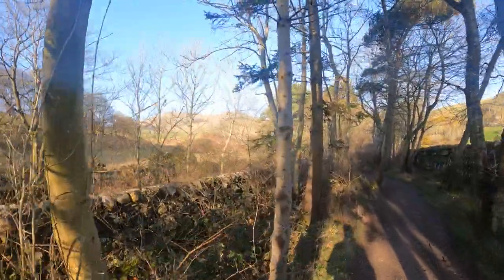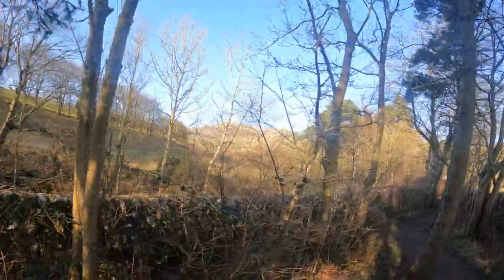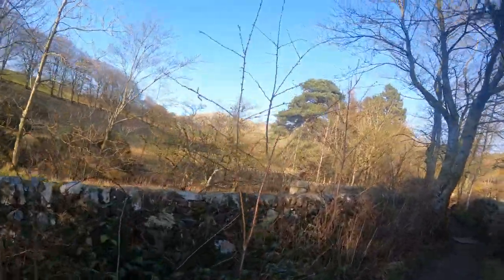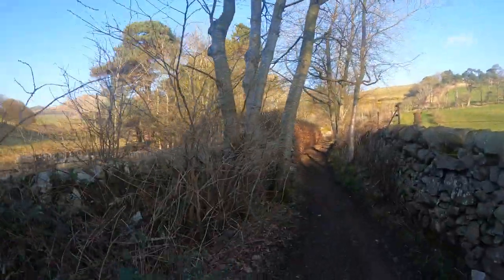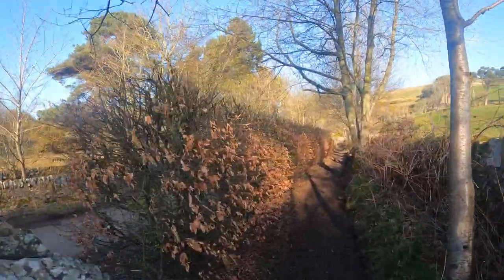That's it coming into shape now after the first one there. Just to let people know - that one you can see is deceivingly steep. It does look that bad, but don't let it fool you.